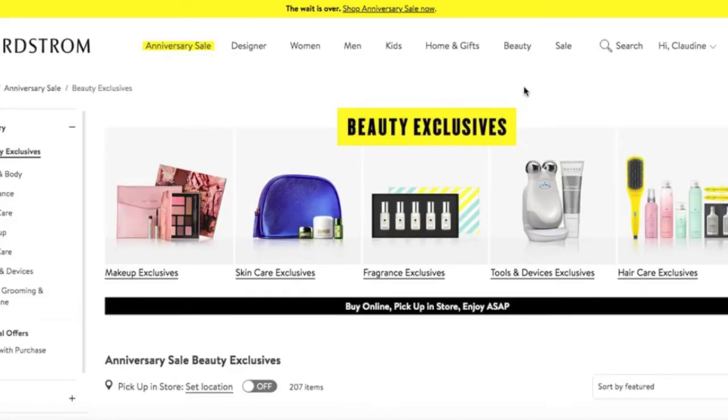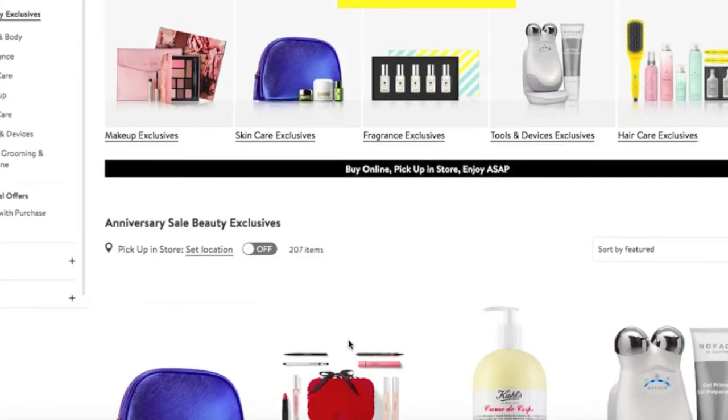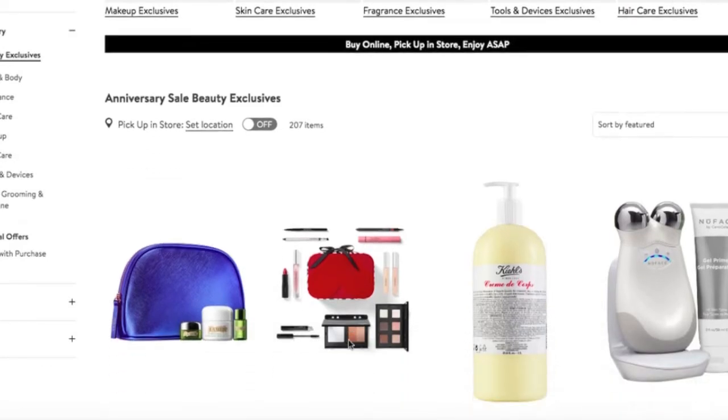Here we are on the beauty exclusives page of the Nordstrom website. With a little over a week and a half to go, we've still got a solid number of items left to purchase. Let's jump right in.